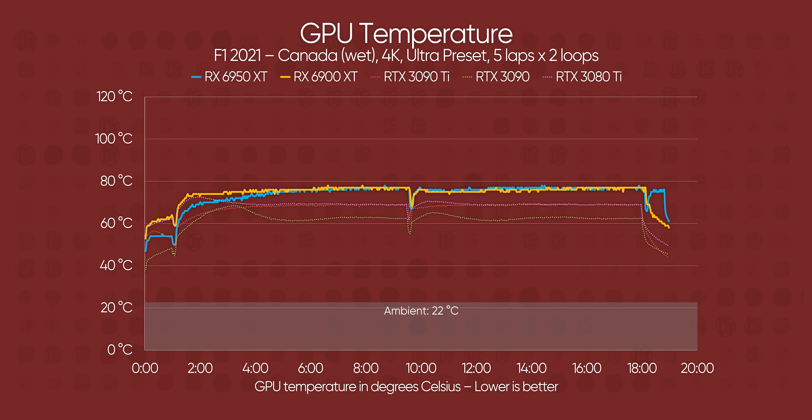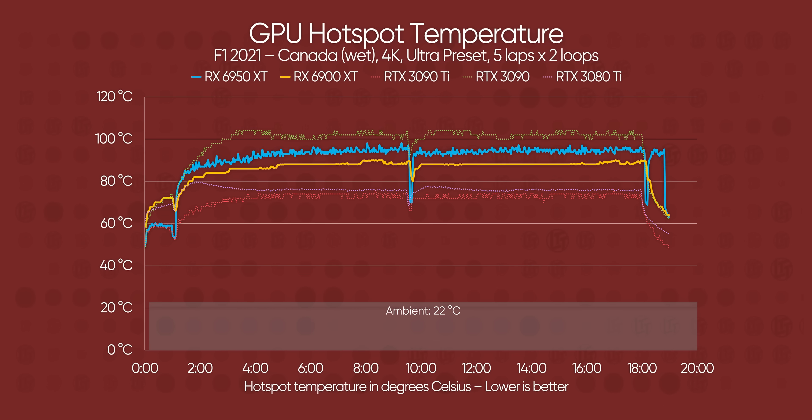As with any GPU that's factory overclocked, the thermal data should be taken with a grain of salt. Our MSI Gaming X Trio capped out at around the same high 70s core temperature as the AMD-built 6900 XT, which is slightly higher than either GeForce card, but still pretty manageable. The hotspot temperatures tell a different story, with the 6950 XT hovering around the mid-90s at the hottest sensor and the 3090 just going to the moon.